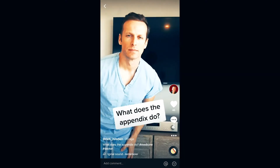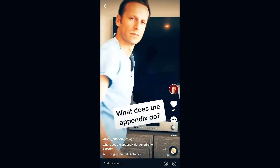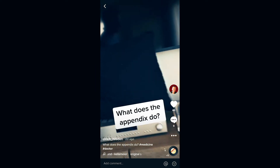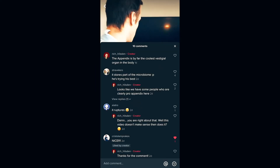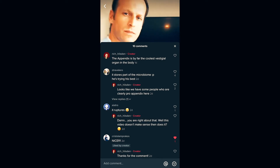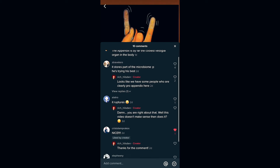I was inspired to make this video, believe it or not, from TikTok. I shot a little video of myself joking around, saying the appendix does nothing, and somebody responded by saying no, the appendix stores part of the microbiome. It was a cute comment, and actually the person who responded is correct — the appendix does have a role in bacterial function, at least that's what we believe today.